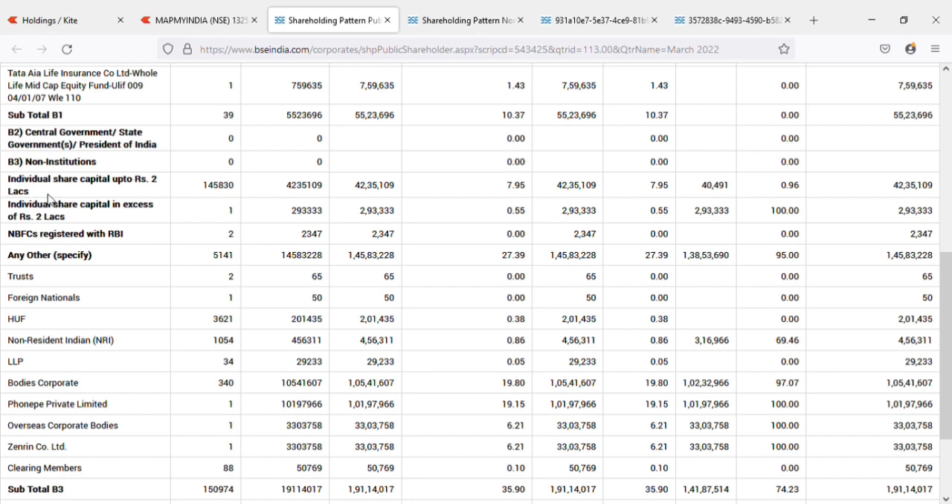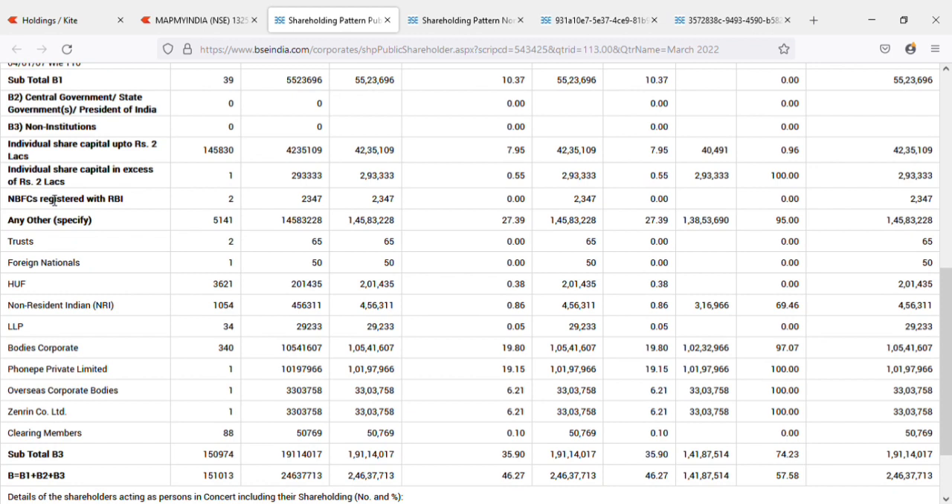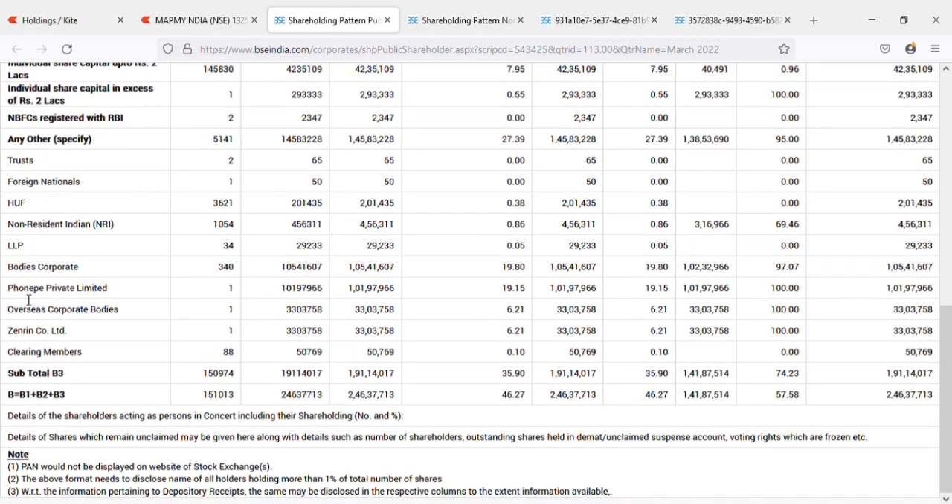Individual shareholders holding share capital up to 2 lakh rupees are also included. The major highlight is PhonePe Private Limited, which is holding 19.5% under corporate bodies — nearly 20% of Map My India shares held by a single company. PhonePe is not a small company; it is a very big one. Another corporate body, Geniel Coal Limited, is also holding 6.21%.